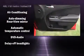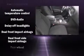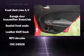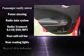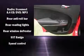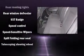Dodge ensures the safety and security of its passengers with equipment such as dual front impact airbags, front side impact airbags, traction control, brake assist, anti-whiplash front head restraint, a panic alarm, and four-wheel disc brakes with ABS. This car was designed with safety in mind, allowing you to drive with even greater assurance.